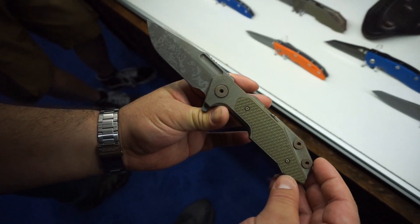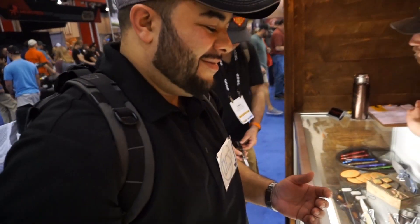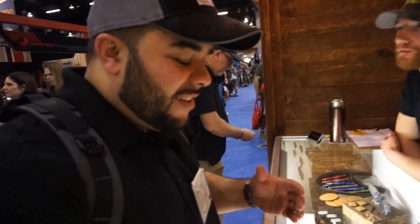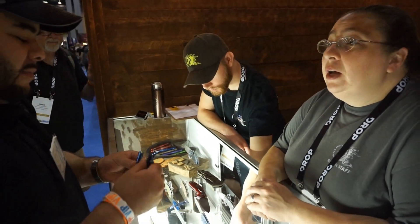What do you call that finish? Battlefield Pickup — it is a numbered series. And the balisong — brand new release this year. He made some back in the day called The Fire World, there were like six or seven of them, very limited. But this is the new release for Blade Show.